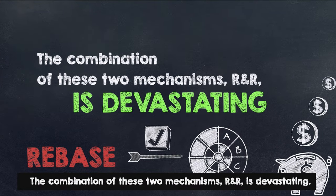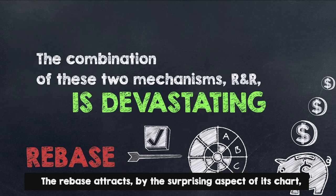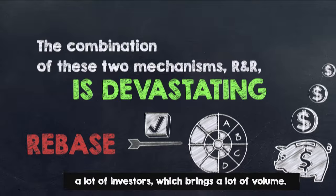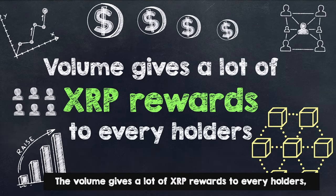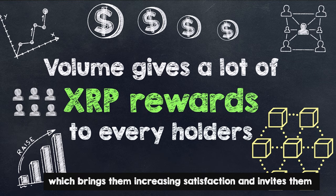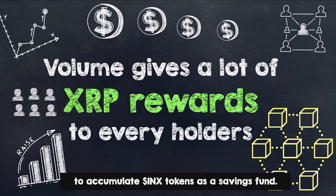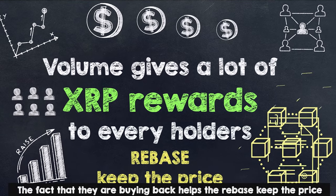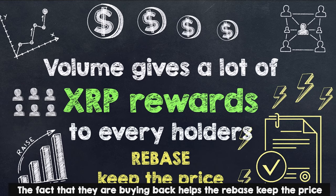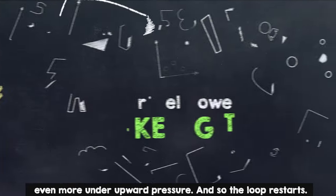The combination of these two mechanisms, R&R, is devastating. The rebase attracts, by the surprising aspect of its chart, a lot of investors which brings a lot of volume. The volume gives a lot of XRP rewards to every holder, which brings them increasing satisfaction and invites them to accumulate INX tokens as a savings fund. The fact that they are buying back helps the rebase keep the price even more under upward pressure, and so the loop restarts.